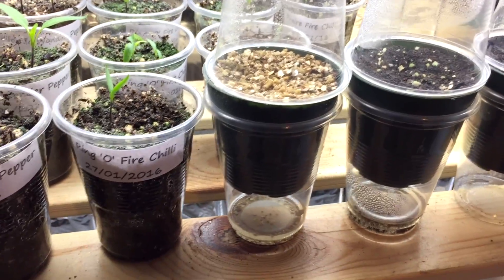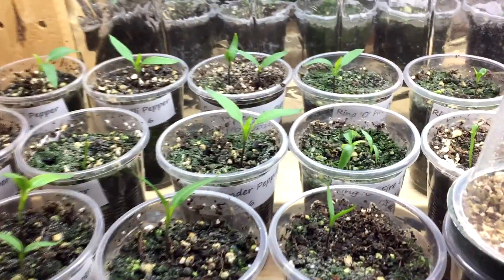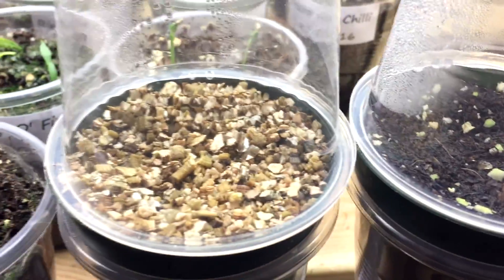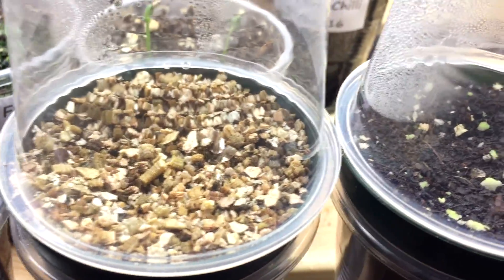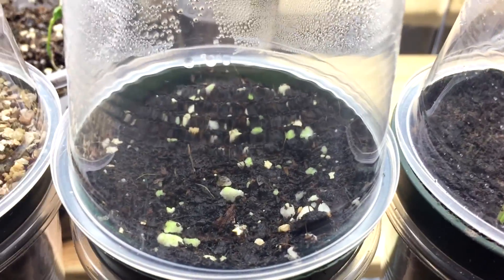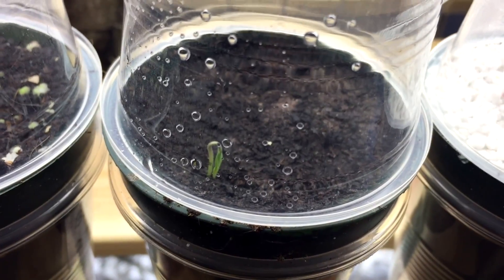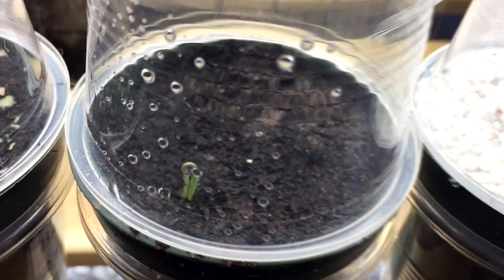It's day six, time for a short update on the little experiment with the tomatoes in different mediums. Vermiculite: we have zero germination yet. Multi-purpose compost: no germination. The Johnny's seed starter compost number one: we have germination already.